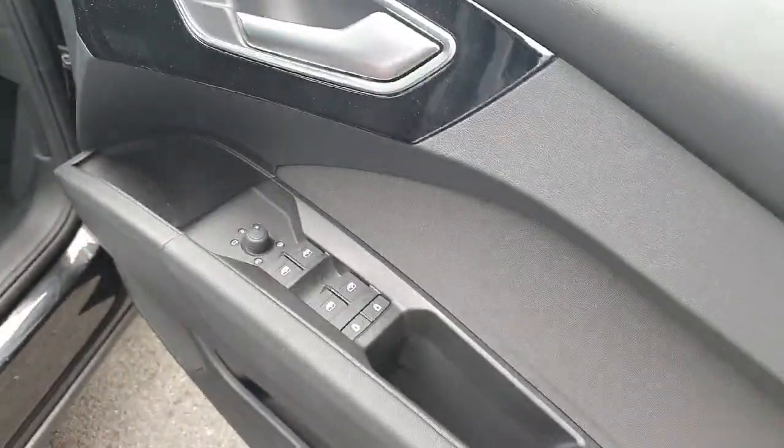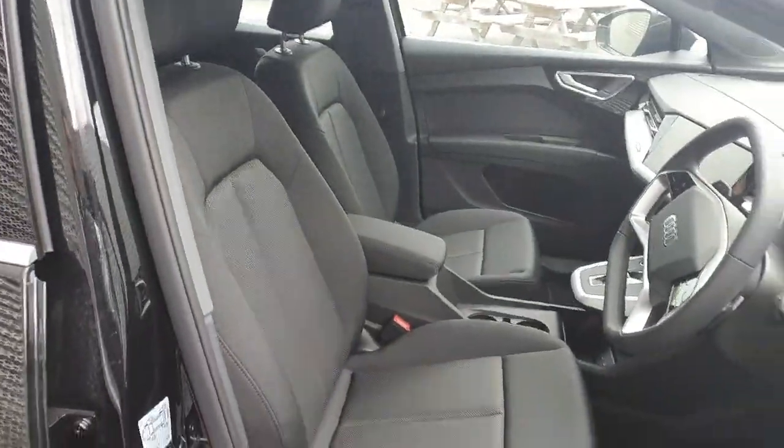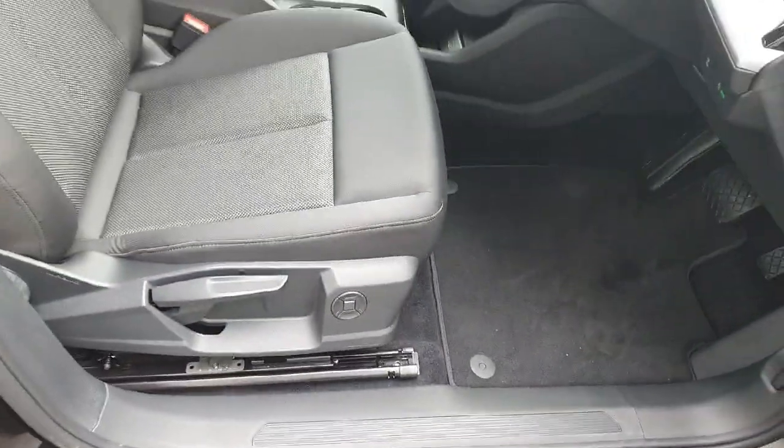Some beautiful black piano inlays on the door with the electric windows, child lock, mirror settings, and beautiful cloth seats once again in the front. Both sides feature the four-way lumbar support.